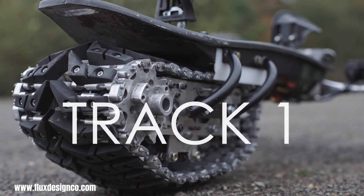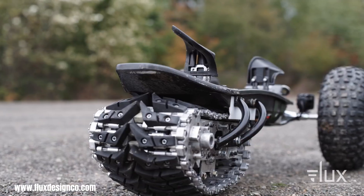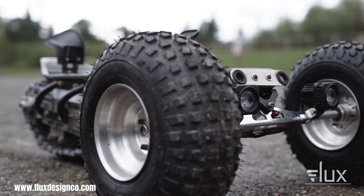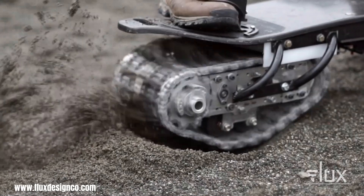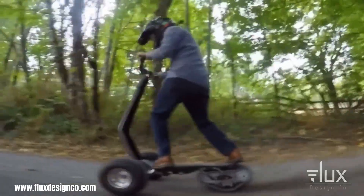The Flux Design Track One is a revolutionary all-terrain electric board that blends the best of electric skateboards and power sport utility vehicles. With its carbon fiber and Kevlar deck, ATV-grade front wheels, and tank-like rear track, the Track One can handle a wide range of terrains from smooth pavement to rugged trails.